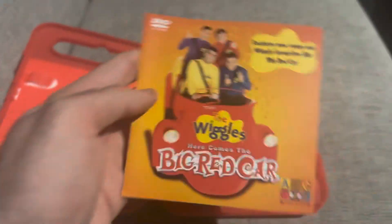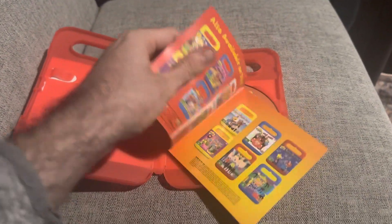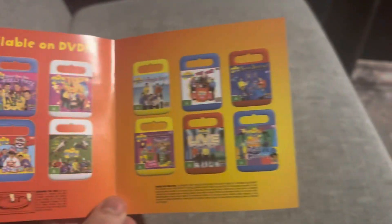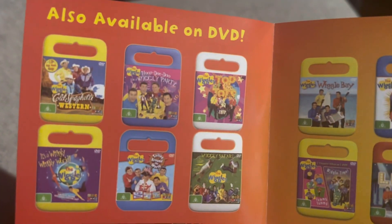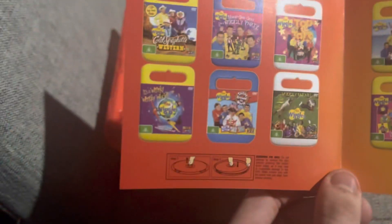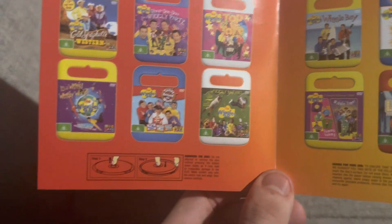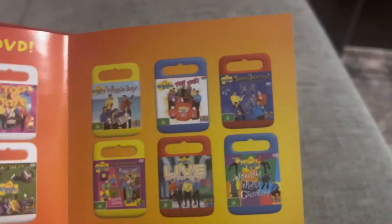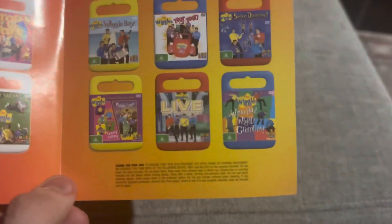Here we've got the booklet. It features the songs on the back cover, and on the inside it features other Wiggles DVDs available to buy. These are all the 2005 handle case re-releases: Cold Spaghetti Western from 2004, Hoop-dee-doo Wiggly Party from 2001, Top of the Tots from 2004, It's a Wiggly Wiggly World 2005 Australian DVD, Sailing Around the World from 2005, Wiggly Safari from 2002, Wiggle Bay from 2002, Toot Toot from 2004, Space Dancing from 2003, Yummy Yummy Wiggle Time from 2002, Live Hot Potatoes from 2005, and Whoo Hoo Wiggly Gremlins from 2003.